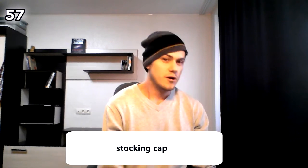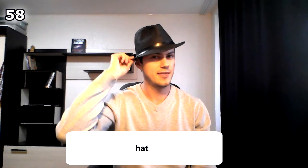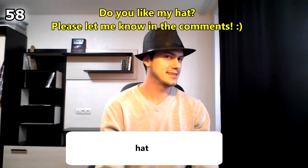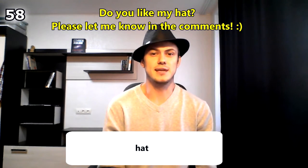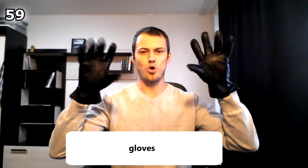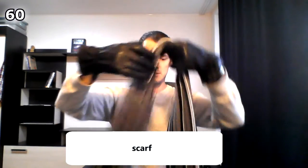This is a hat — an actual hat — and I really like it. Please let me know in the comments: do you like this hat or maybe you don't like this hat? Please explain why you like or don't like this fancy hat.